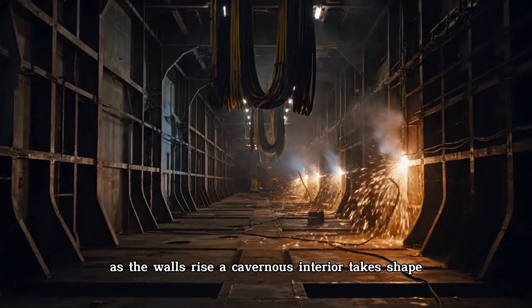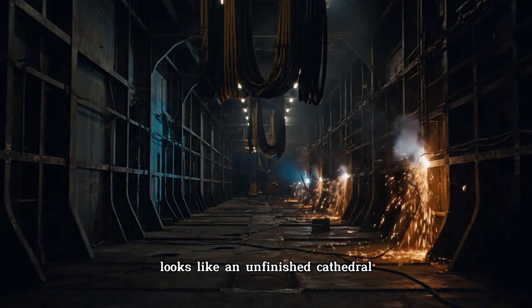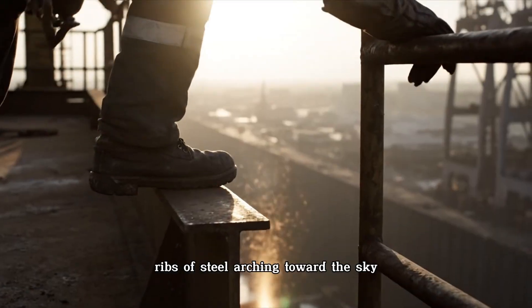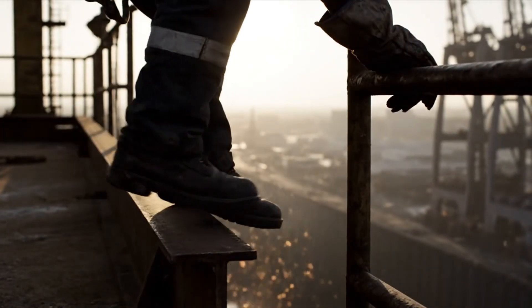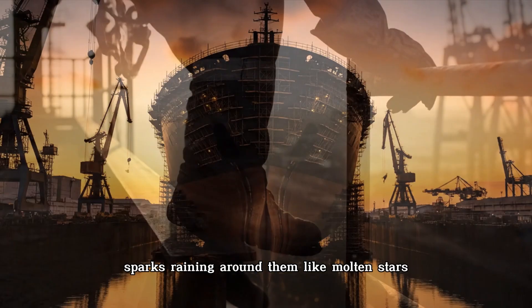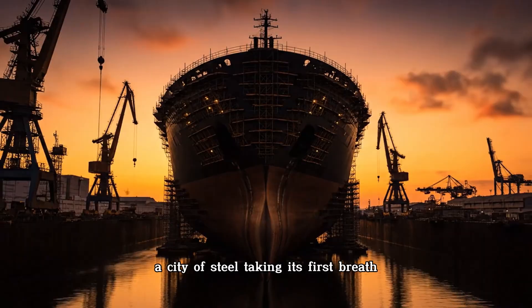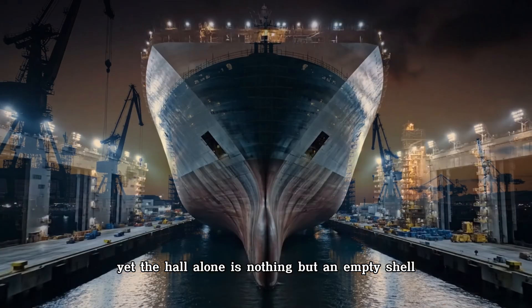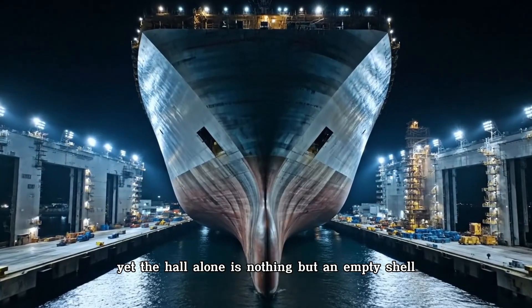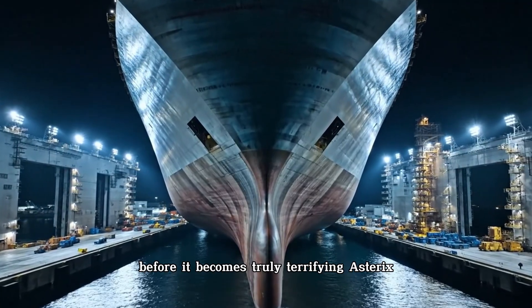As the walls rise, a cavernous interior takes shape. The skeleton of the ship looks like an unfinished cathedral, with ribs of steel arching toward the sky. Workers swarm across beams, sparks raining around them like molten stars. This is where the giant is born — a city of steel taking its first breath. Yet the hull alone is nothing but an empty shell; it must grow wings on its back before it becomes truly terrifying.